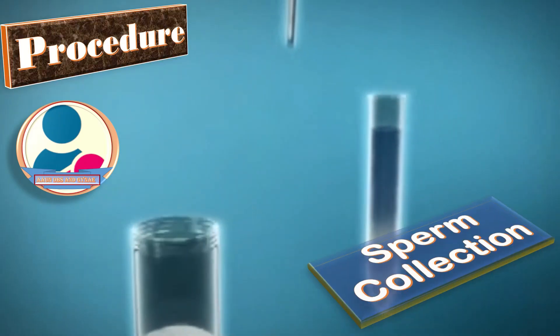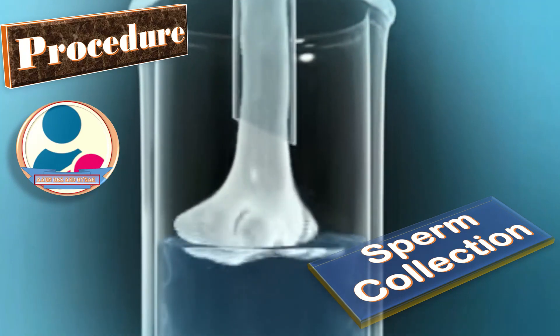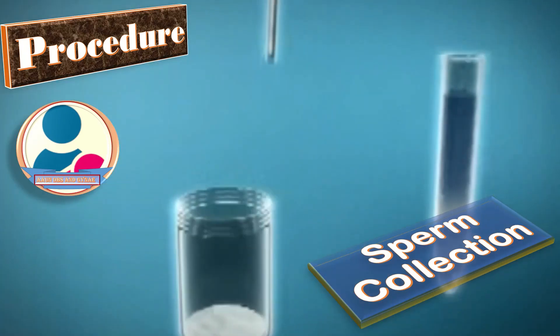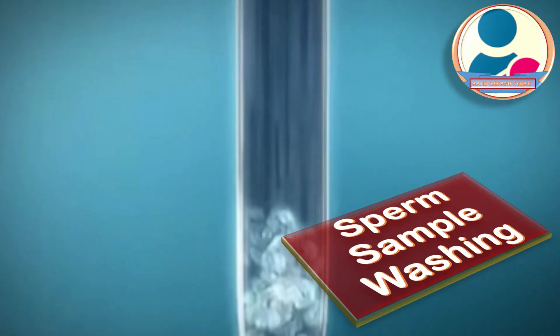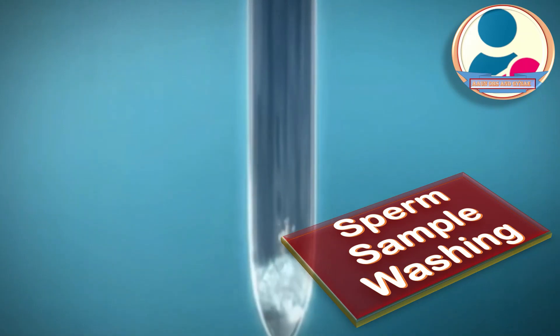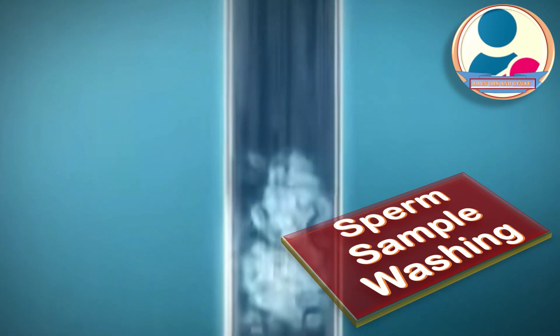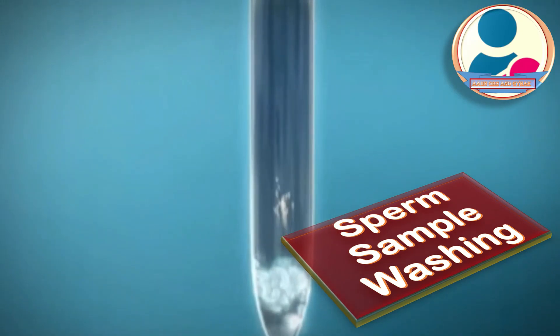The first step of the procedure is sperm collection, done using different techniques such as masturbating into a sterile container or retrieving into a special condom during sex. The next step is sperm sample washing, which involves removal of the seminal fluid from the sample because it can cause severe cramping in the female. This part takes about one to two hours.